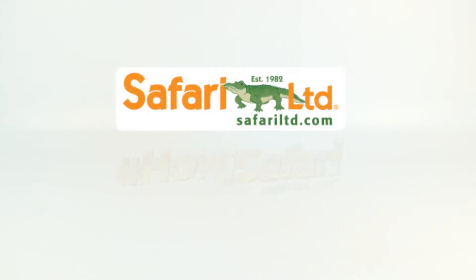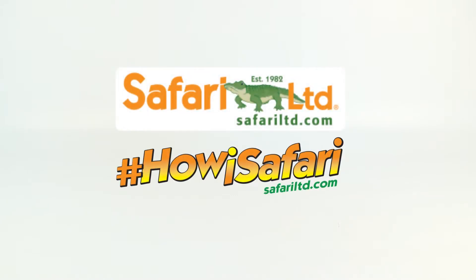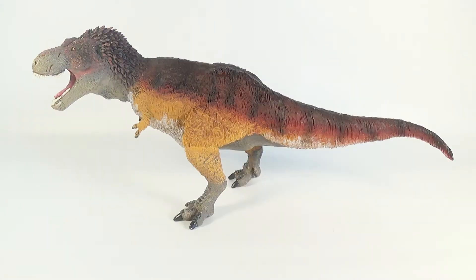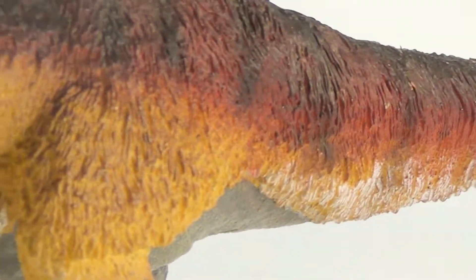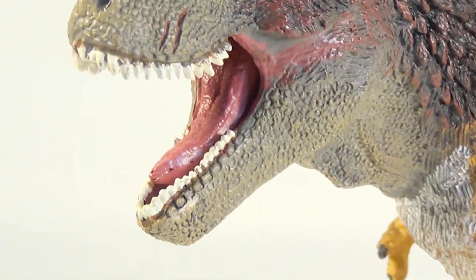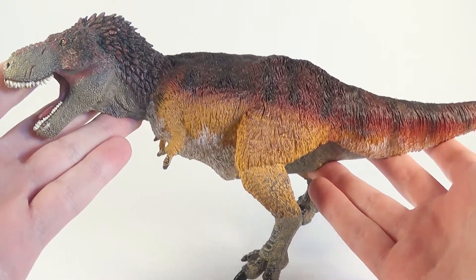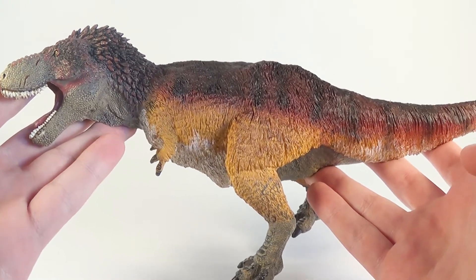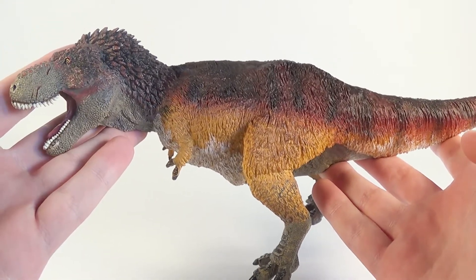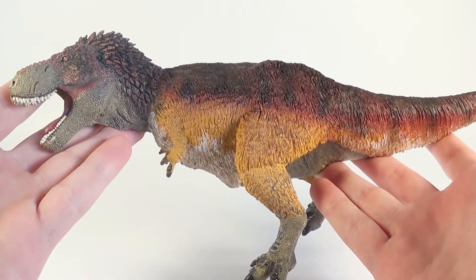Hey guys, SpinaDude here, and today we are taking a look at another 2017 Safari Limited figure for the hashtag How I Safari campaign. So let's have our co-host Marvin bring it out. Thank you Marvin. Today we are going to be taking a look at the 2017 Safari Limited Feathered Tyrannosaurus Rex. A massive thank you to Safari Limited for sending this figure out. Without further ado, let's dive into the review.